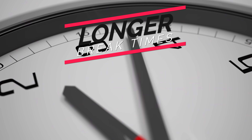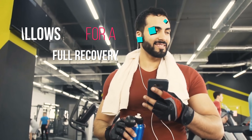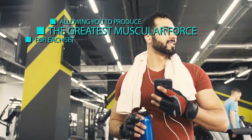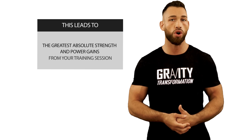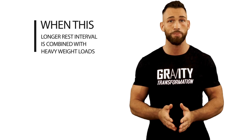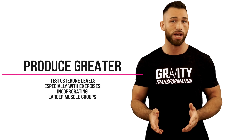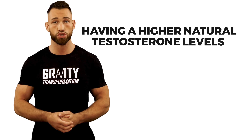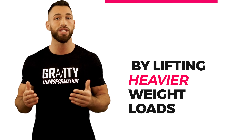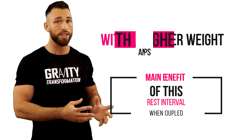Now let's take a look at a much longer break time — somewhere between three to five minutes. A longer break like this allows for full recovery, allowing you to produce the greatest muscular force for each set, leading to the greatest absolute strength and power gains from your training session. Research also shows that when this longer rest interval is combined with heavy weight loads, it appears to produce greater testosterone levels, especially with exercises incorporating larger muscle groups such as the squat and the deadlift, which can definitely help you build more muscle.